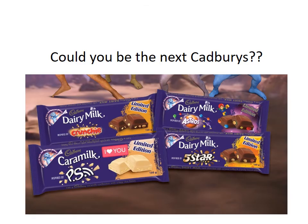Okay, so the challenge is on! Could you be the next Cadbury's? Could you be making the best chocolate bar design ever? And do you understand what fair trade is and why it's really important for the people of Ghana and the Ivory Coast?